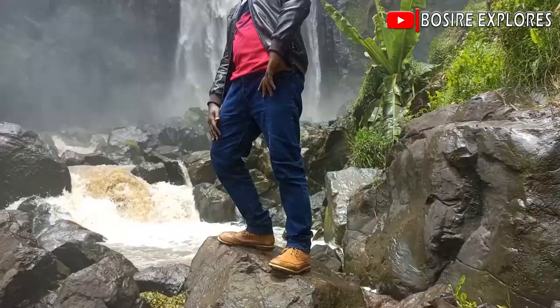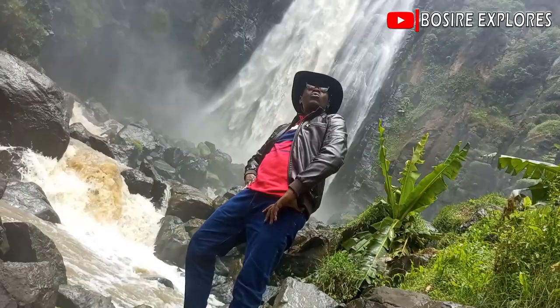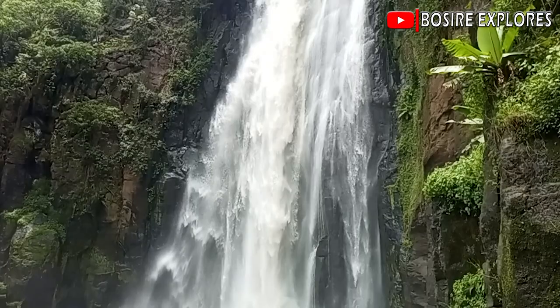Hello guys, thank you for always coming back to my channel. My name is Mr. Joffrey Bosire and today guys we are going to explore the Domsons Falls, located 3 kilometers from Naururu town.